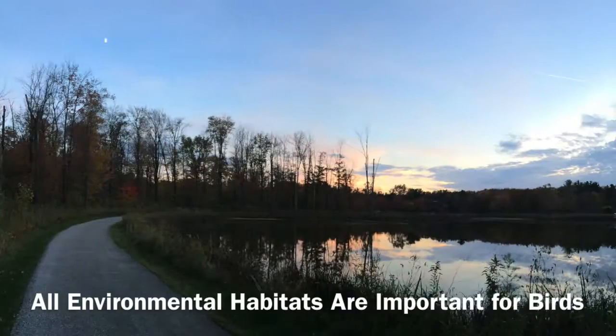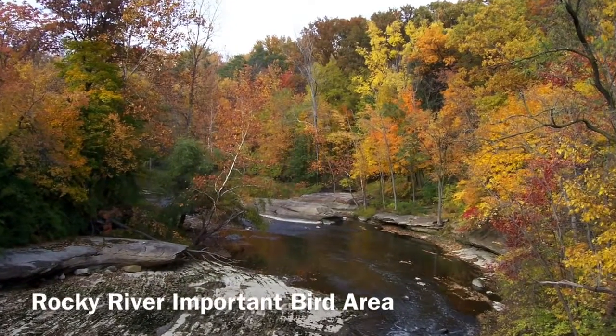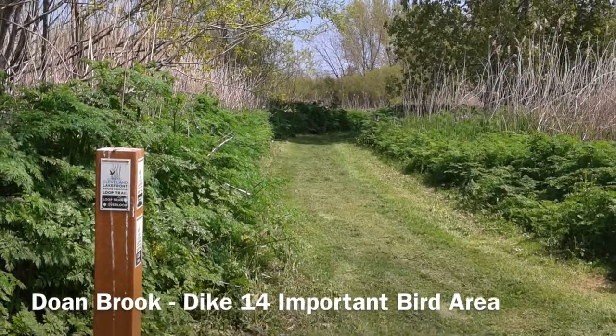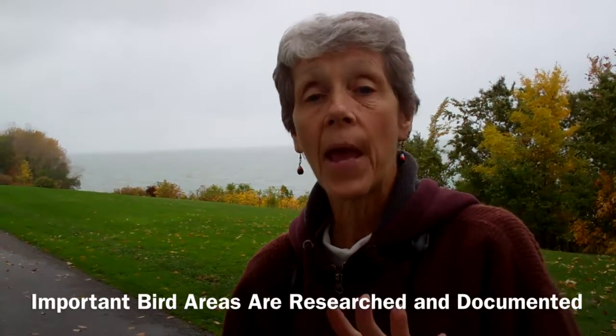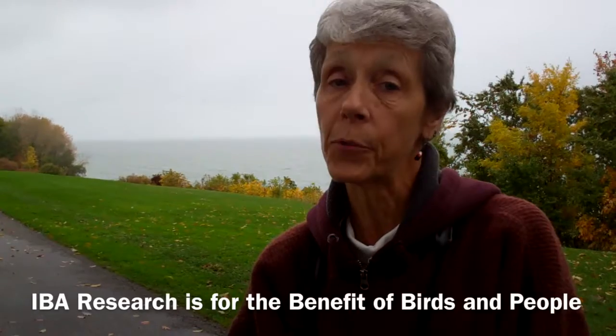There are a lot of places that are important for birds, but these specific areas — like the Rocky River IBA and the Doan Brook Dyke 14 IBA — have been researched, and we hope that in the future they will remain and be utilized by other researchers, perhaps to make changes to benefit the birds.